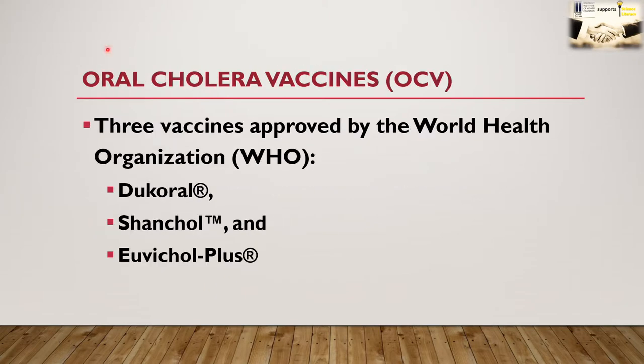Vaccines are also available for avoiding cholera disease. According to the World Health Organization, there are three approved vaccines: Dukoral, Shanchol, and Euvichol. These are known as OCVs, or oral cholera vaccines.